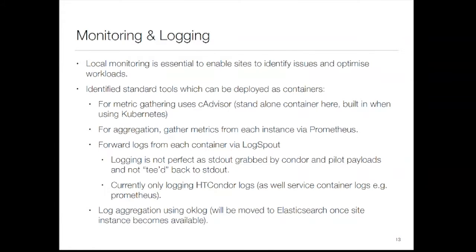There's a thing called cAdvisor that comes as a container you can run, or it's built into Kubernetes — the library is included, so if you're running in a Kubernetes cluster you get it for free. It exports a metrics endpoint that can be scraped by Prometheus, which we use for aggregation. For logs there's a thing called Logspout that sucks up all stdout from containers and forwards it on. The logging isn't perfectly featured yet because the Condor pilot grabs all stdout, so we need to be creative there. We're currently aggregating to something called OKLog but will move to Elasticsearch.